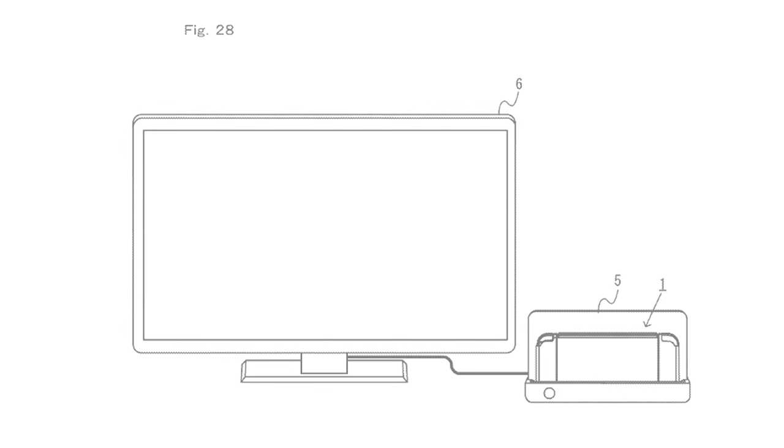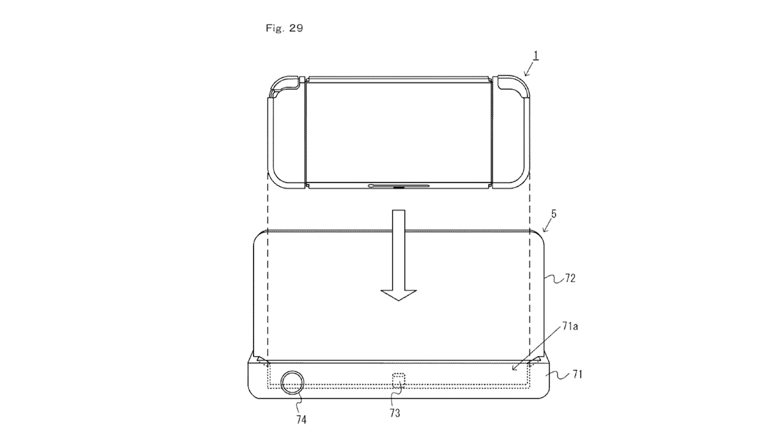The patent then presents diagrams of the Switch's docking station or cradle. Figure 28 shows the Switch docked on a cradle connected to a TV. The patent confirms that alongside outputting image to the TV, the dock will also charge the device. Figure 29 provides a more detailed look at the dock. The patent confirms that the protrusion labeled 73 that connects to the bottom of the Switch is USB in nature, further confirming the Switch uses USB Type-C rather than a proprietary port. The dock also has a sleep button labeled 74, which allows the user to power the Switch on or off or put it in or out of sleep mode while docked.